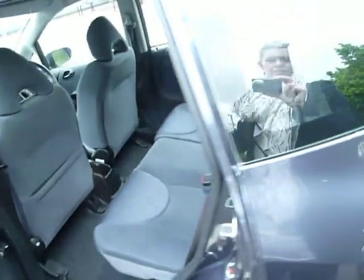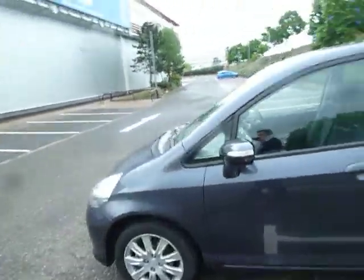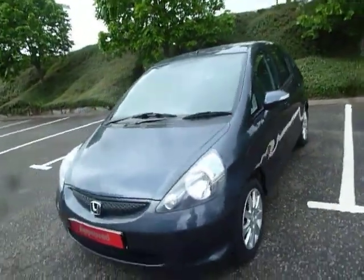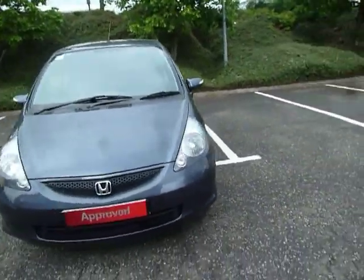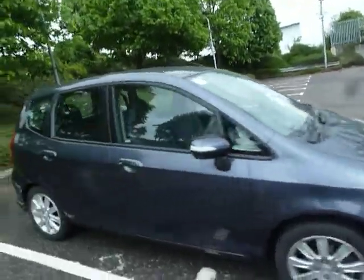So we'll go around the front of the vehicle now. This is the 1.4 manual and it's £135 a year to tax. As you can see it is in a pretty reasonable condition there.